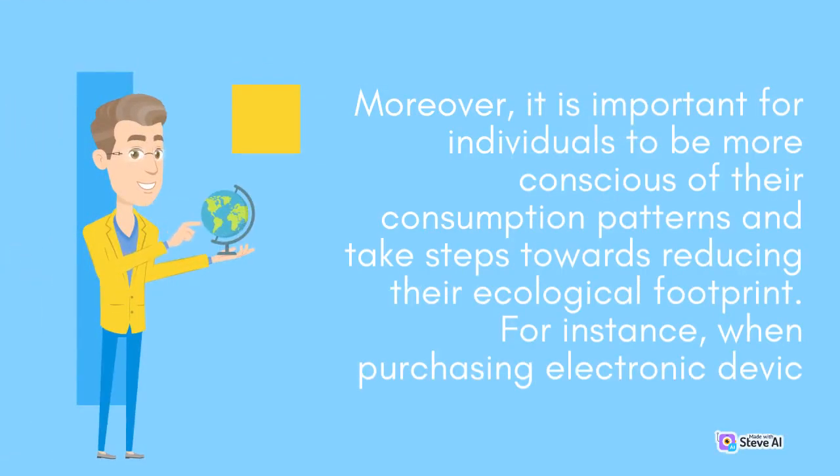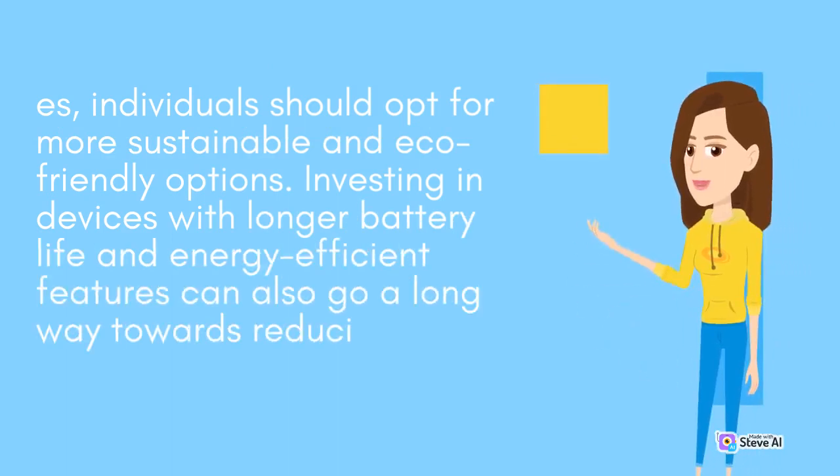Moreover, it is important for individuals to be more conscious of their consumption patterns and take steps towards reducing their ecological footprint. For instance, when purchasing electronic devices, individuals should opt for more sustainable and eco-friendly options, investing in devices with longer battery life.